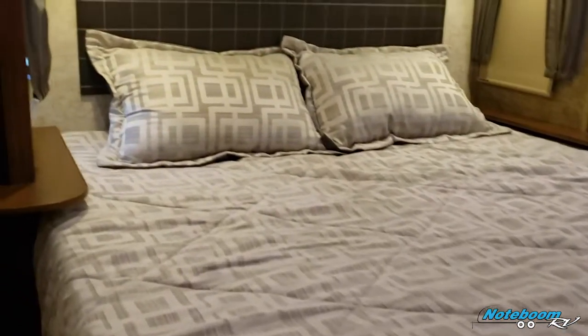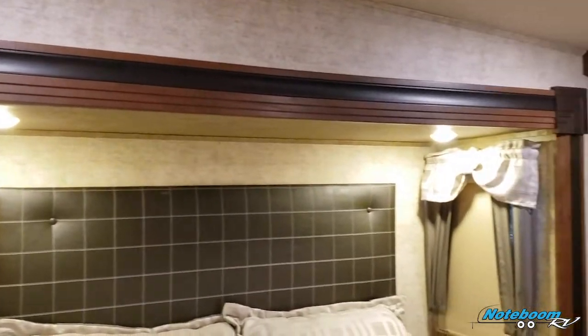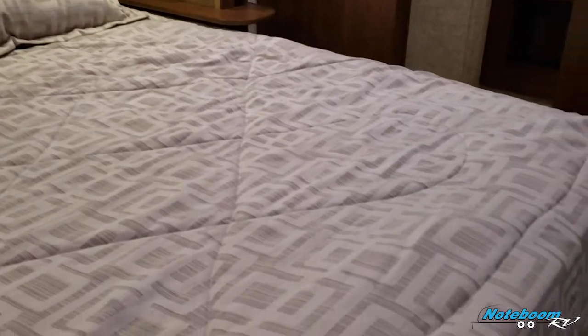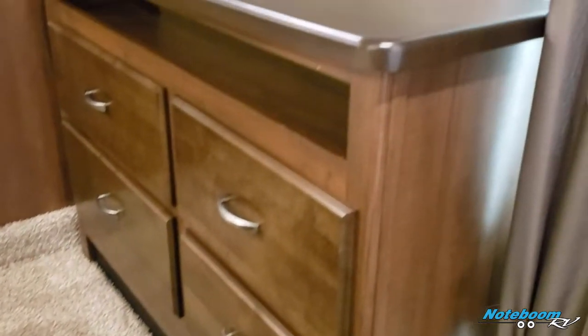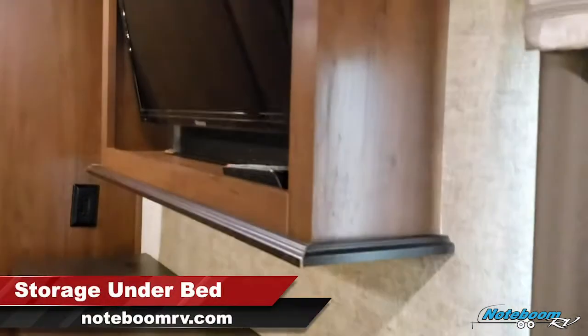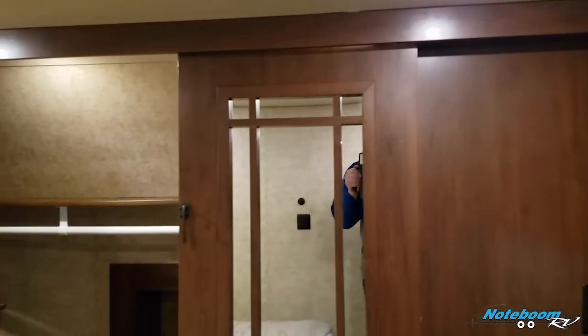In the master bedroom area you do get a king-size bed — awesome size. There's a slide-out with the bed as well, four slide-outs total in this unit. Plenty of storage over here, a nice size dresser with plenty of space on top for additional items. There's also a flat screen TV in here, so you get entertainment in three different spots in this unit.